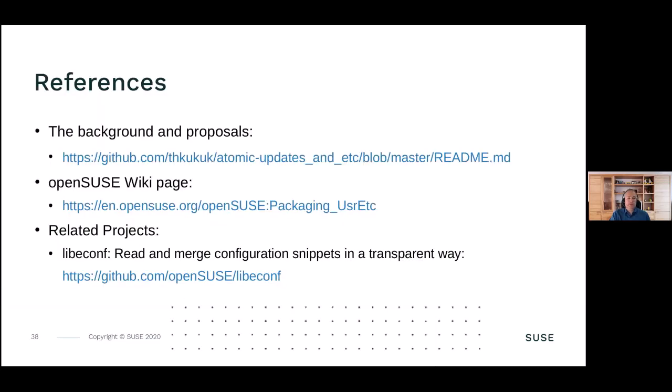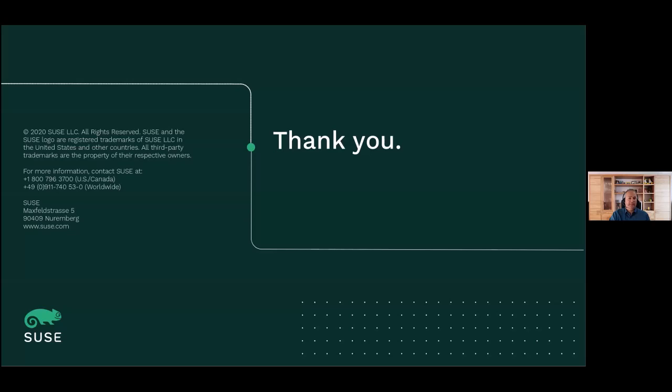There is several documentation about this: my GitHub repository with a README about the background and proposals in more detail than on these slides, an OpenSUSE wiki page listing all the packages we've already moved, what the problems are, where the bugs are, and documentation on how to use it - and of course the lib-econf documentation. Thank you, and we can now go over to the question section.